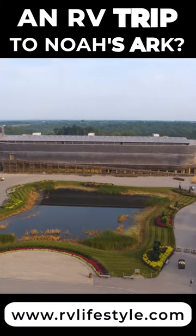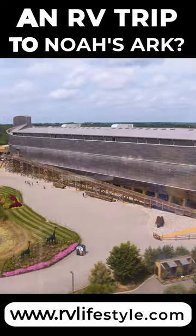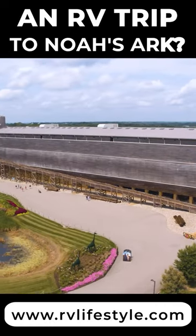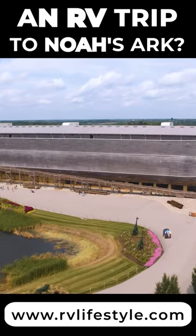It is huge — a full-size Noah's Ark, spanning 510 feet long, 85 feet wide, and 51 feet high. It is, in fact, the largest timber frame structure in the world.